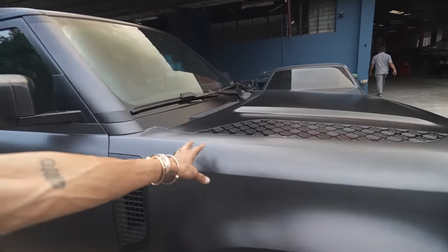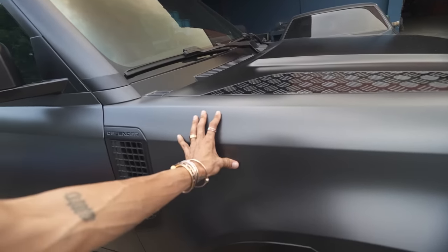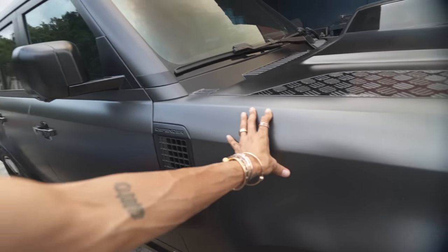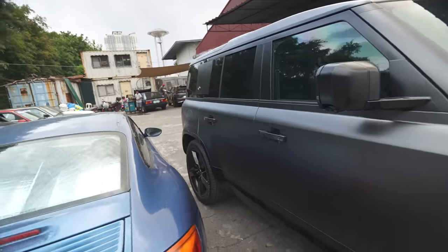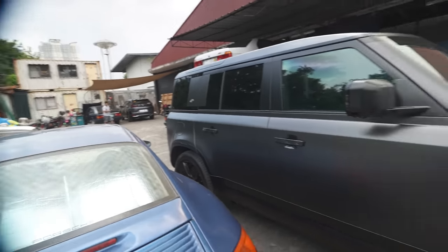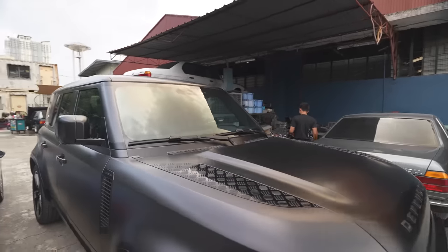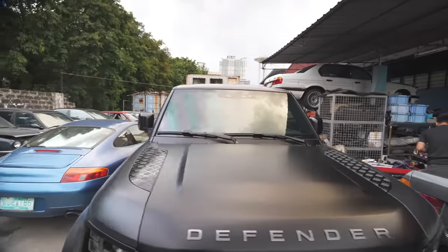The front fender feels like composite, not aluminum. The doors are apparently metal, and the rear panel I think is also composite. I wish I'd gone a little darker with the tint — you can still sort of see inside the truck.